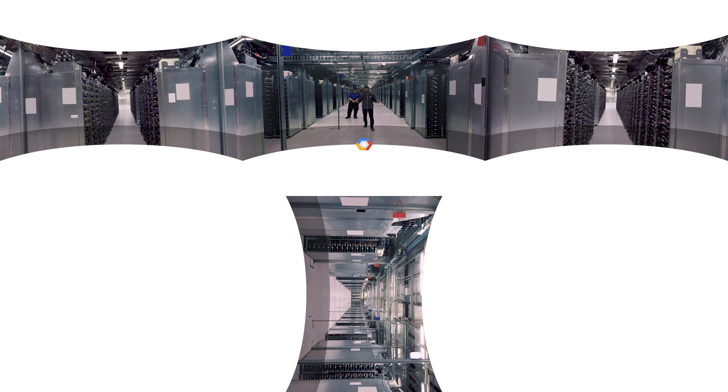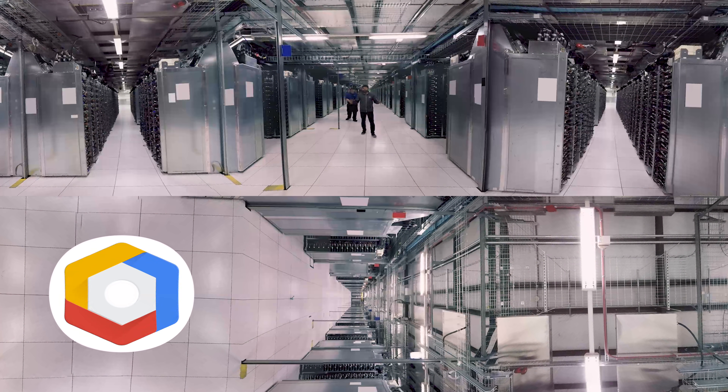Welcome to the data center floor. As you can tell, we have a lot of servers, and this is a single cluster in a single floor in a single building. Managing all of these servers on a global scale is quite a challenge. To utilize our fleet, we use tools such as Borg, Colossus, and Spanner. You may be familiar with similar tools such as Kubernetes, Google Cloud Storage, and BigQuery. These tools allow Google engineers and cloud customers to more easily manage infrastructure, allowing everyone to build innovative and scalable applications.